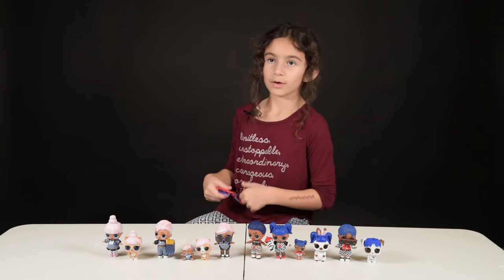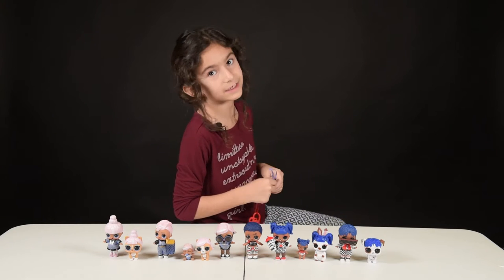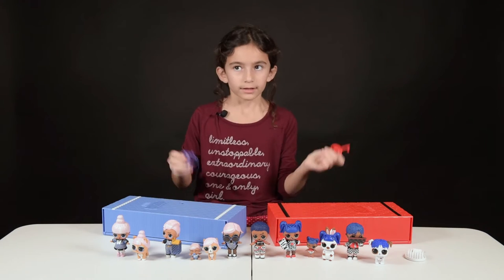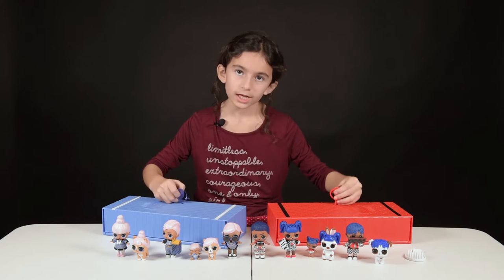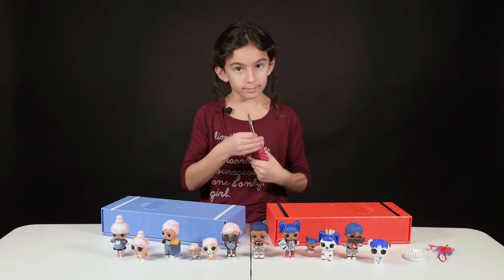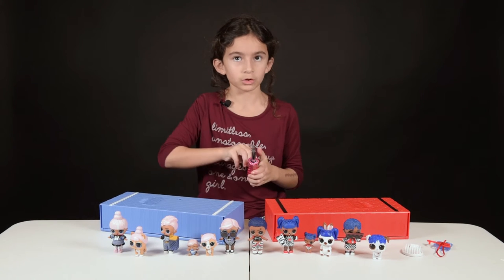And what are these keys, you ask? These are keys to the next big surprise — in 3, 2, 1. Okay, the keys are supposed to go in here; however, they don't work like they're supposed to. So I found a workaround and used a screwdriver, but make sure your parents give you permission to use a screwdriver and be careful so you don't hurt yourself.